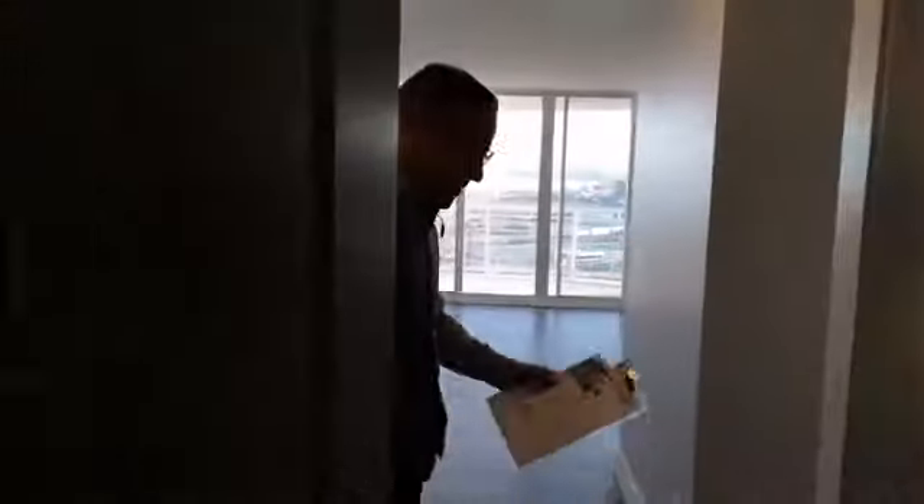Hi, come on in. Welcome to Unit 1302 at 154 Promenade Drive. Just wanted to give you guys a quick live video walkthrough tour of this amazing condo.